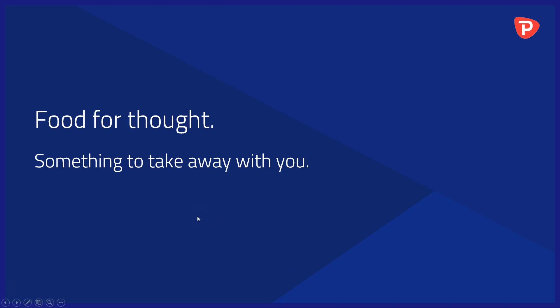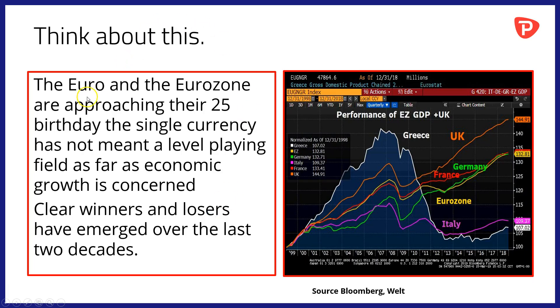Food for thought to take away into the trading day and beyond. The Euro and the Eurozone are approaching their effective 25th birthday, and the single currency surprisingly has not meant a level playing field as far as economic growth is concerned. Clear winners and losers have emerged over the last two decades. This chart from Bloomberg shows the performance of GDP for a number of Eurozone states and the UK. Italy and Greece at the bottom of the chart have underperformed dramatically. The Eurozone average is shown in yellow, Germany and France in green and red respectively. Germany had been the clear leader but it's France taking over at the moment. The winner in terms of economic growth has been the UK, which of course hasn't joined the Euro or the single currency.